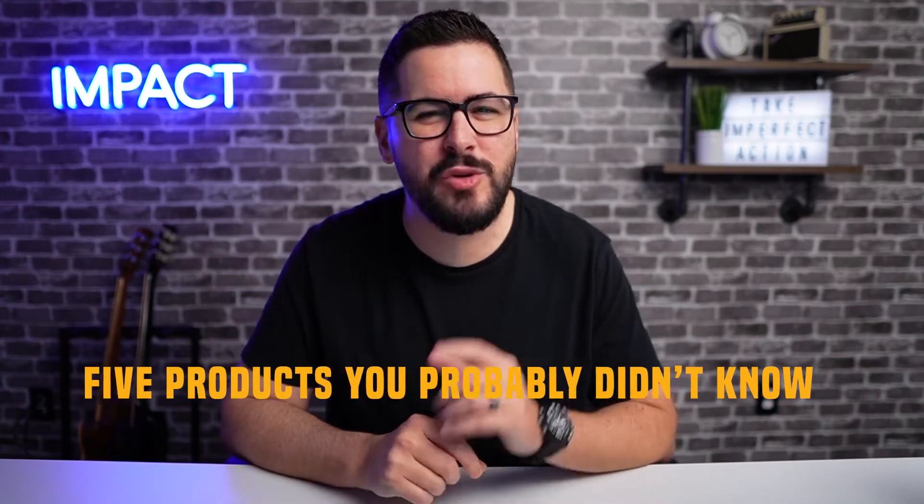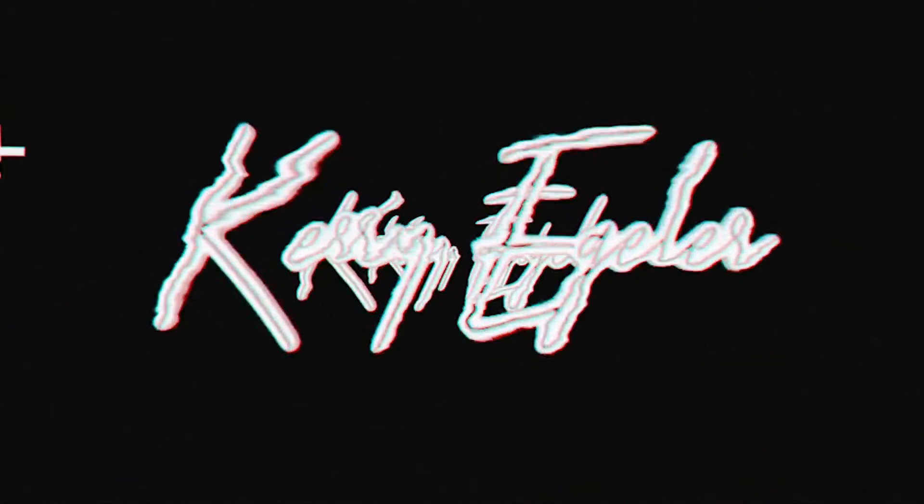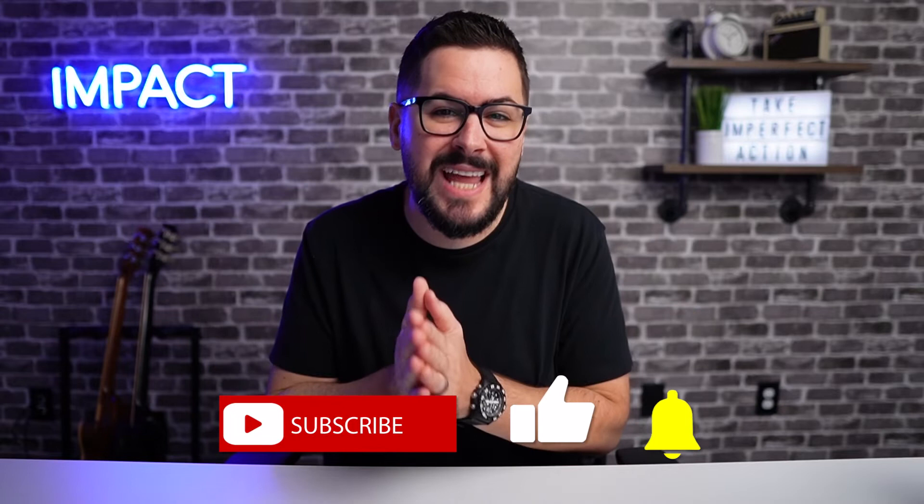Today I'm going to show you five products you probably didn't know were printed with print on demand. Hey, what's up everybody and welcome back to the channel. If you're brand new here, thank you for watching today. Make sure you like this video and subscribe if you want to see more content like this. Let's jump in.